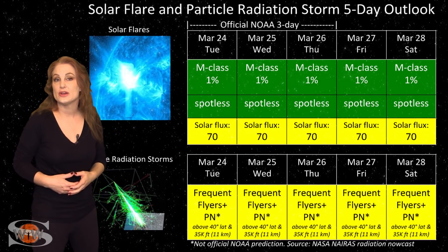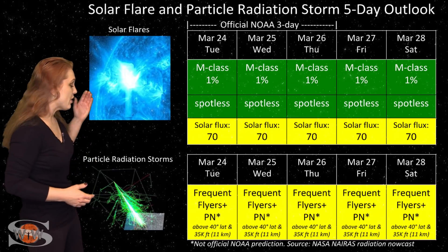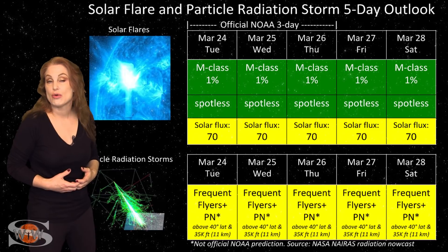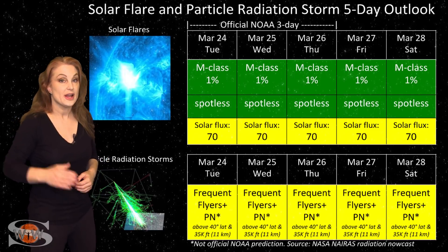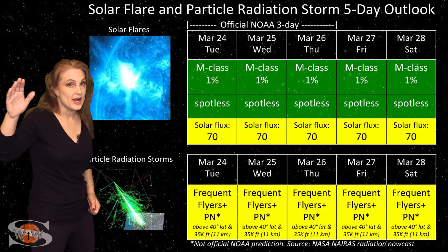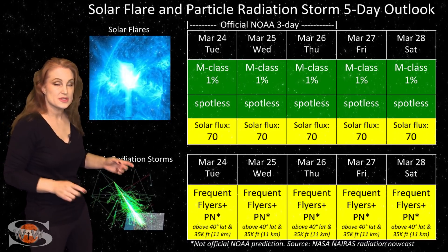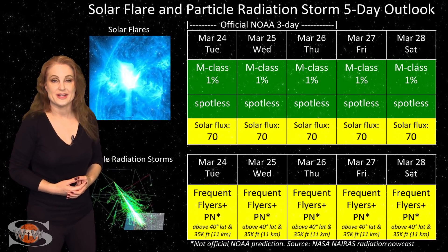Expect these marginal radio conditions to continue easily over this next week. Also, because we are at solar minimum, we are getting a higher cosmic ray influx than we normally would. So you frequent flyers — and this does include air crew who fly 800 hours annually at high altitudes and high latitudes — you are in the marginal range for radiation dose, and this does include prenatal passengers, so please take this into consideration in your flight plans.